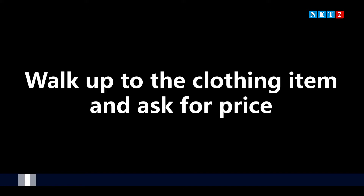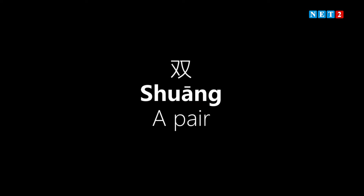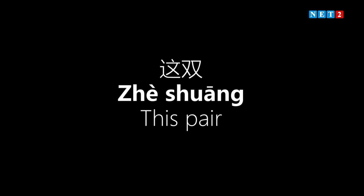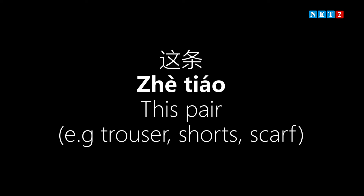Now let's assume you walk up to a clothing item and point it out to the attendant to ask for the price. In this case we use 'zhège' — meaning 'this.' Now, 'gè' is a measure word. If you already know the specific measure word for that item, you use that instead of 'gè.' For example, the measure word for shoes is 'shuāng,' for trousers it's 'tiáo.' 'Gè' is the general measure word.